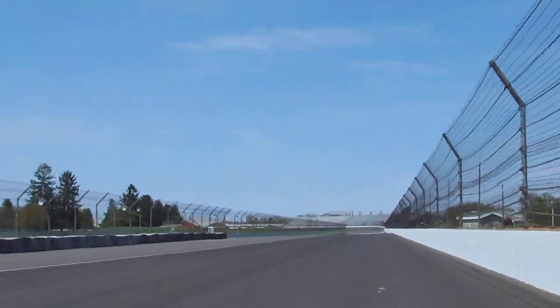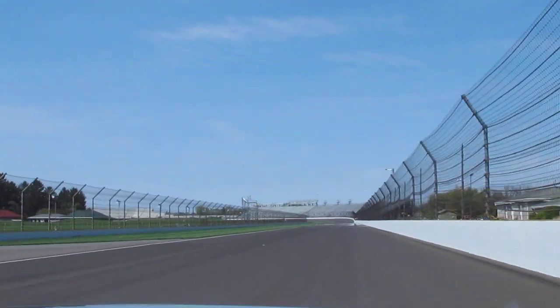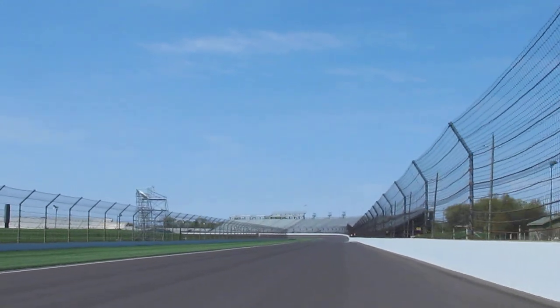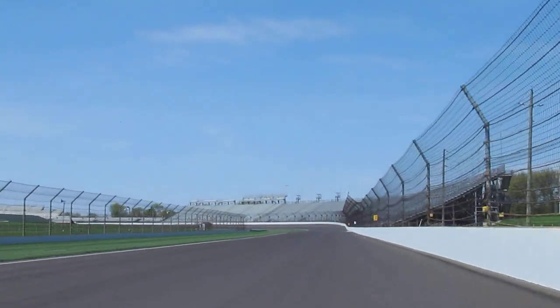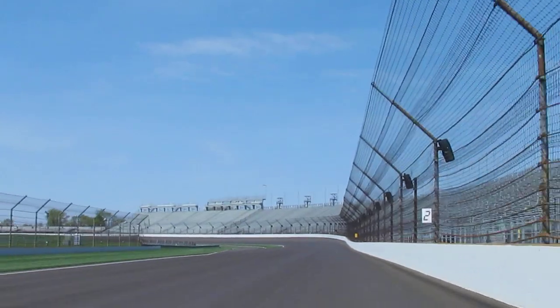We're now in the back straightaway again. There have been a lot of safety improvements here at the speedway — I'm sure it's helped save the lives of some drivers on high-impact incidents in those corners. It's one of the safest tracks, with one of the best safety rescue teams in the world. Of course, they've had a hundred years of practice, haven't they.